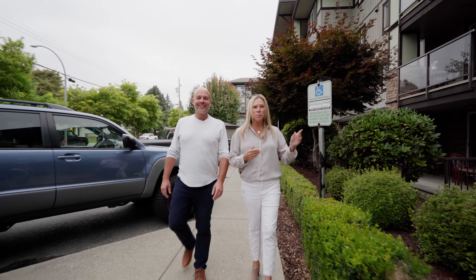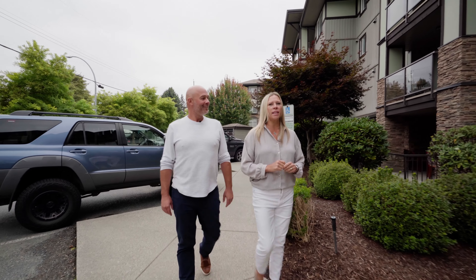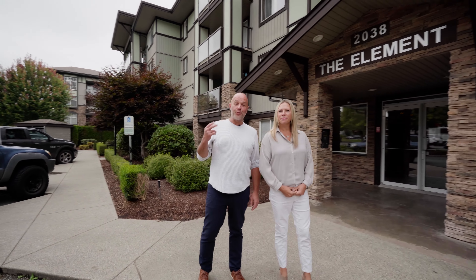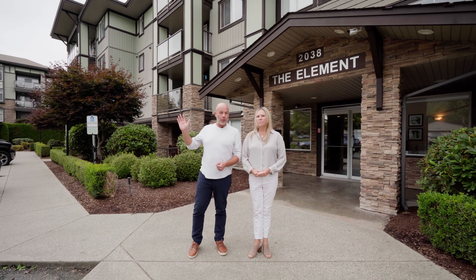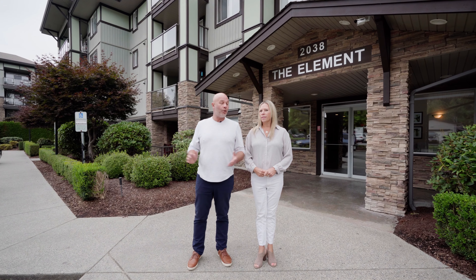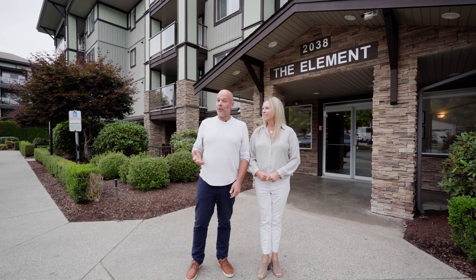Today we are at The Element, which is a really great condo building in a prime location in central Owetsford. This is a great two-bedroom and two-bathroom unit. It's top floor, just under a thousand square feet, and even though it's not an end unit, it actually doesn't share any common walls with any of the neighbors, so it's really quiet and private.